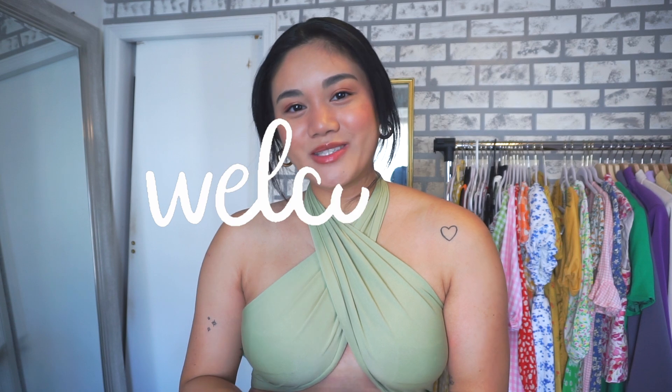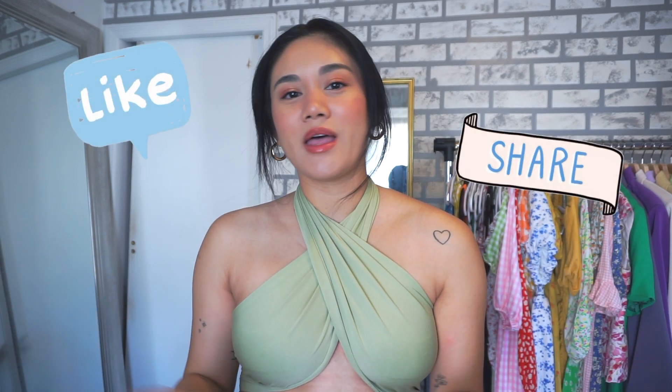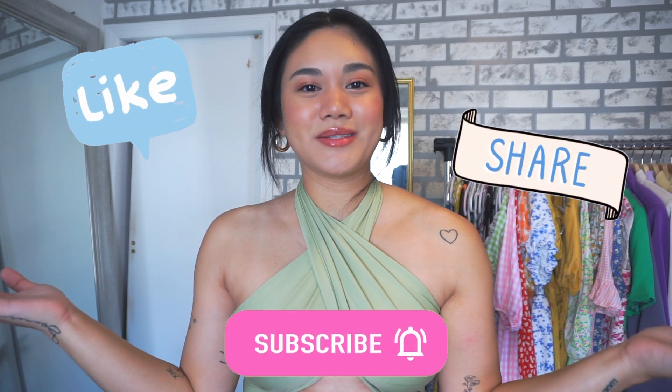What is up everyone, welcome back to the channel. My name is Laurel and if you guys are new here, be sure to like, comment, share, and subscribe. I post videos every Tuesday and every Sunday, so be sure to push that post notification button. Today's video is going to be about all of the summer 2021 fashion trends that I am absolutely loving.